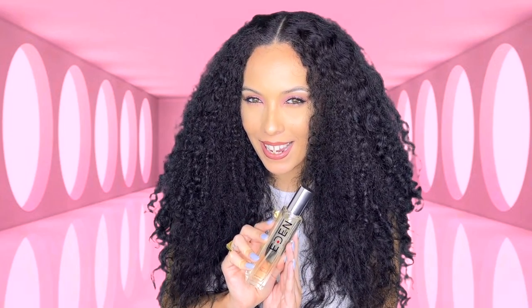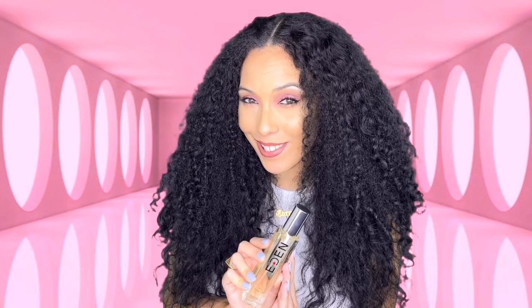If you have Vivienne Westwood Boudoir, or you've tried or smelled it before, I'd love to know your thoughts on Eden Perfume 618. If you haven't but you have tried the original, please get your hands on Eden Perfume 618 and let me know the comparison below. For me, on my skin, it is exact. But I'd love to know your thoughts. And if this video made you curious about the scent, get your hands on Eden Perfume 618 and try it out.